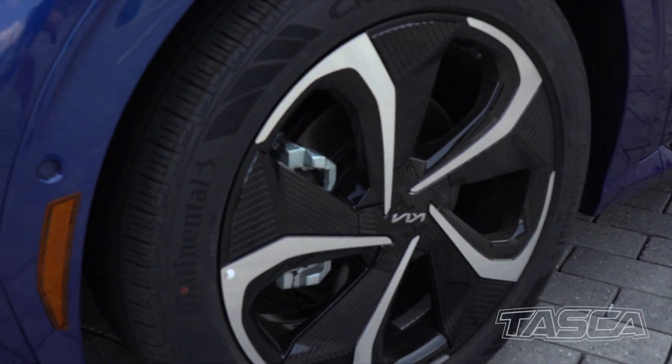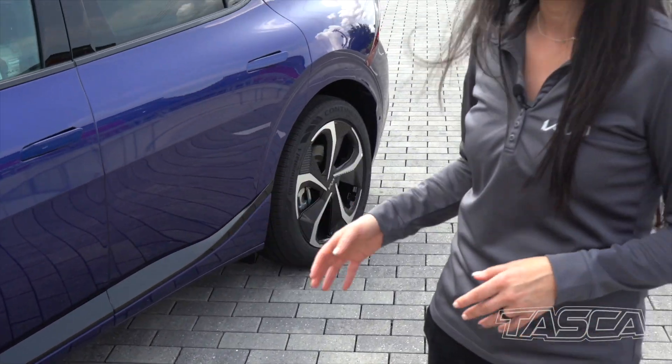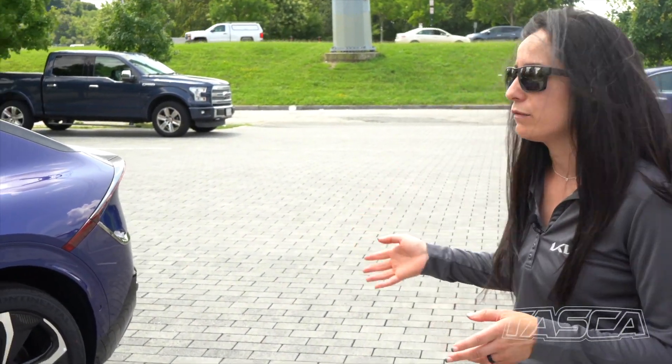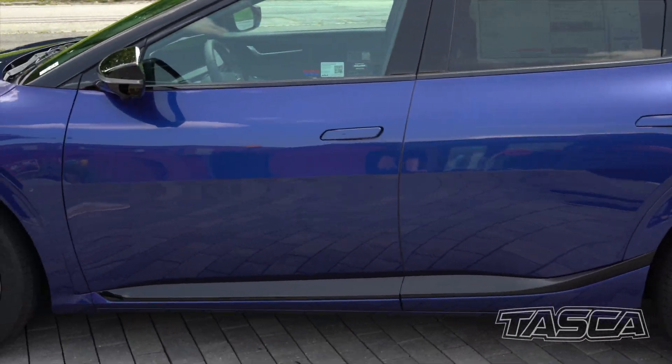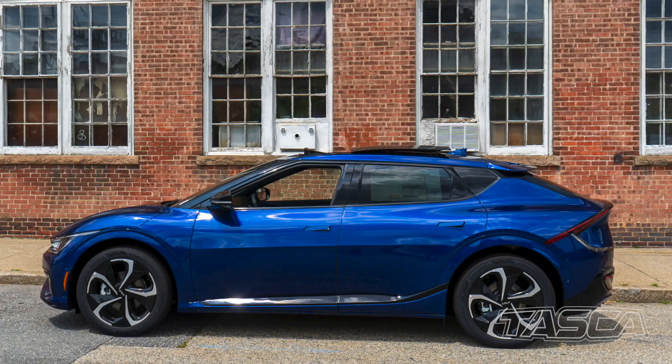Kia is also packed with every single safety feature standard. You have your cross lane traffic, lane keep assist, forward collision avoidance, rear cross traffic, of course parking back and rear sensors, and as Dennis likes to say, it's smart park — remote parking assist.